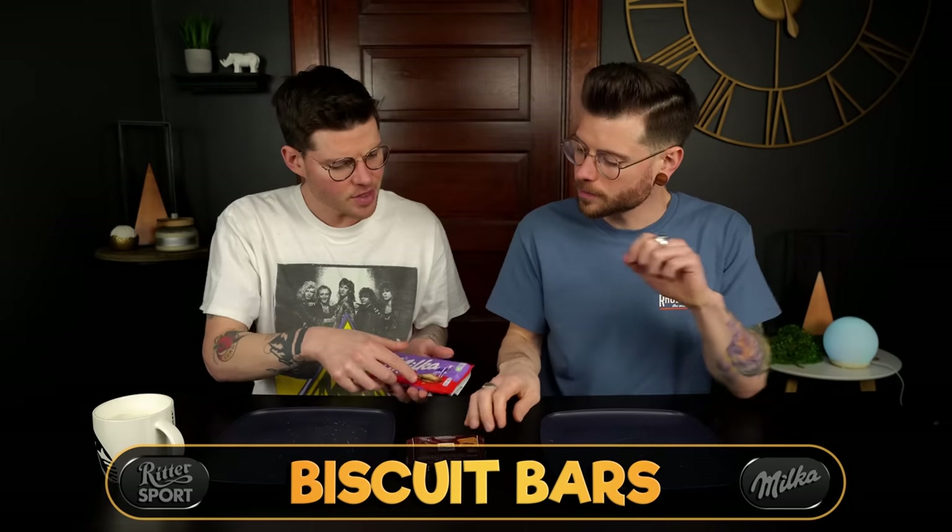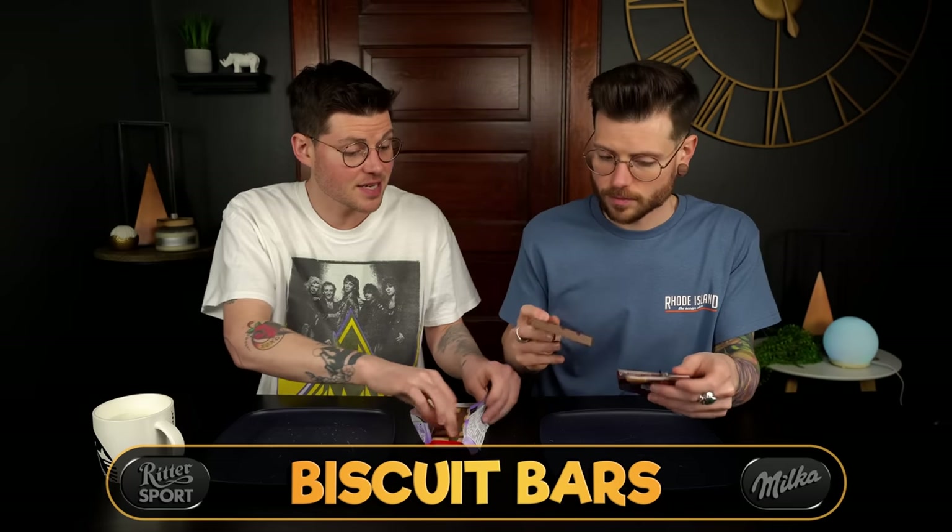Moving on to biscuit options. We've had both of these before in the past, but it's been so long I don't remember. And never side by side — a side-by-side changes absolutely everything when it comes to chocolate.